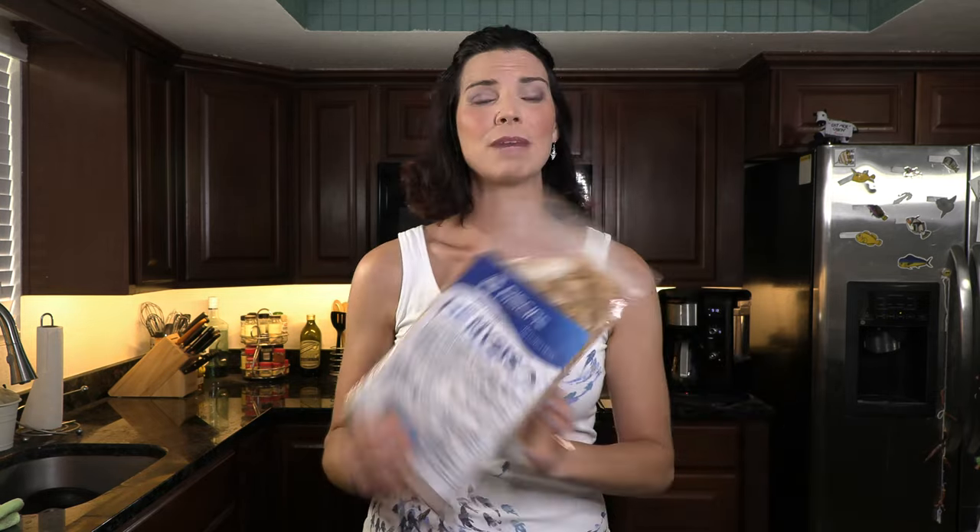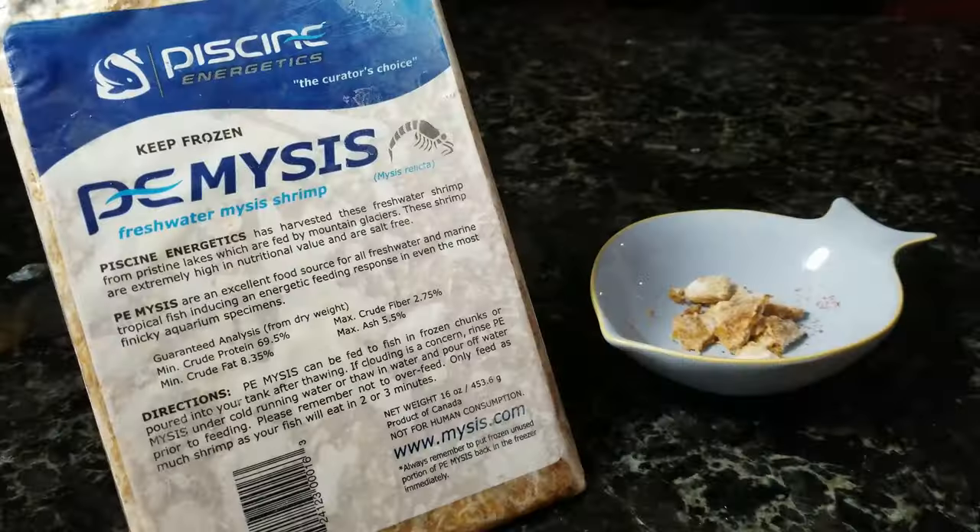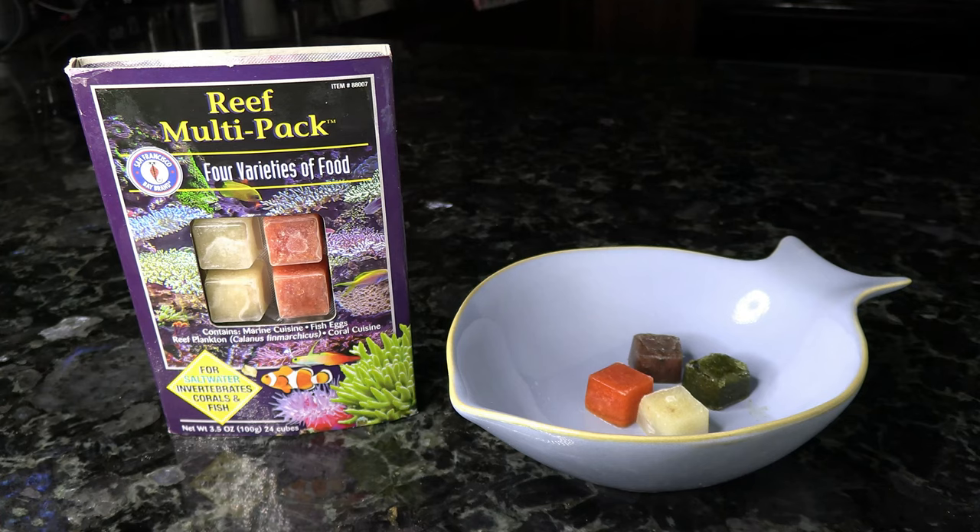Let's go ahead and move on to frozen food. First off is going to be the PE Mysis — this is one of the big sheet packs, and it also comes in blister packs as well. Again, that's something you're going to want to stick to maybe once or twice a week as a snack. Next is going to be the San Francisco Bay brand Reef Multi Pack. This one has the Marine Cuisine and the Coral Cuisine in there. Both of those are going to have a good variety of not only brine shrimp that these blennies need and love, but also some of those vegetables as well.